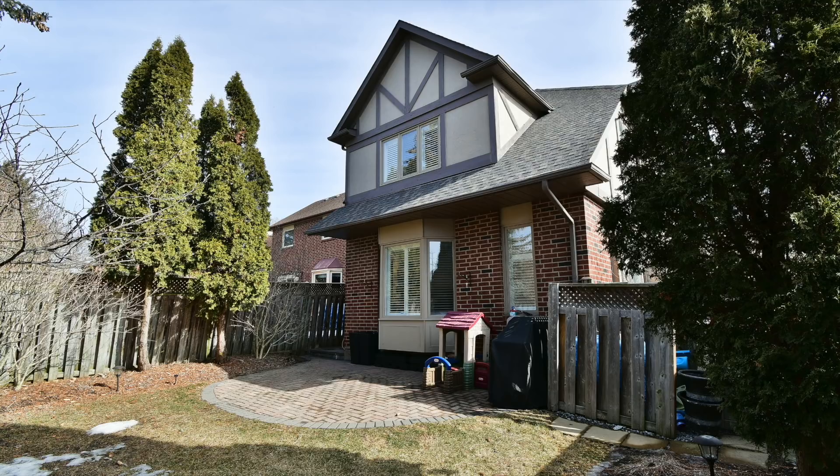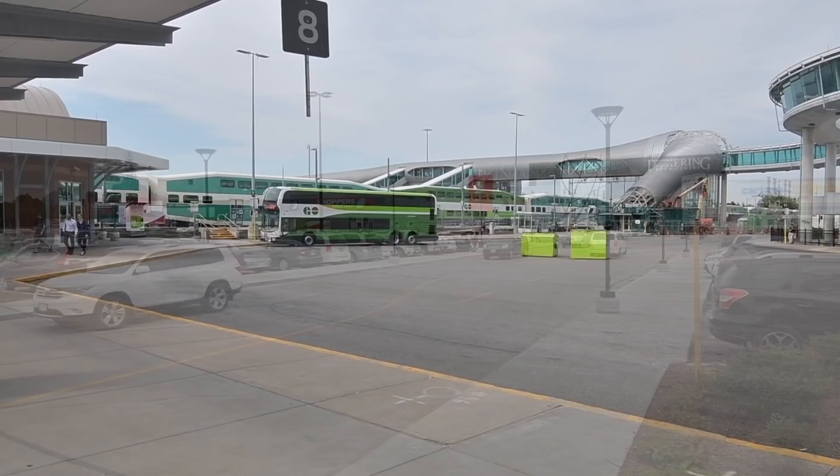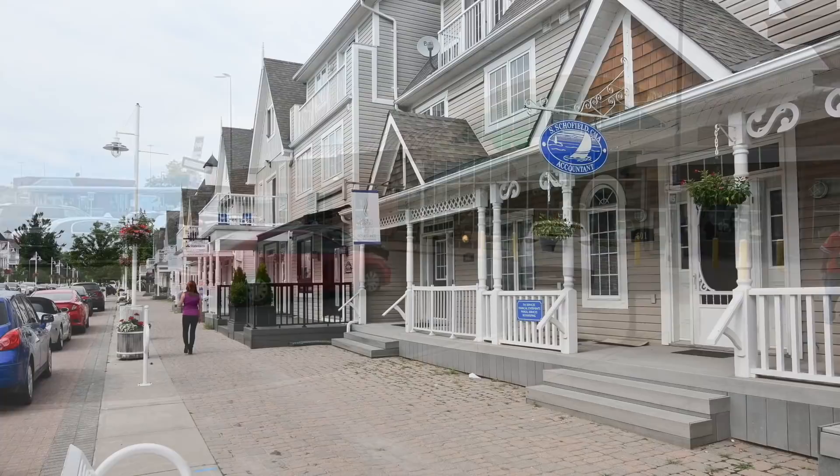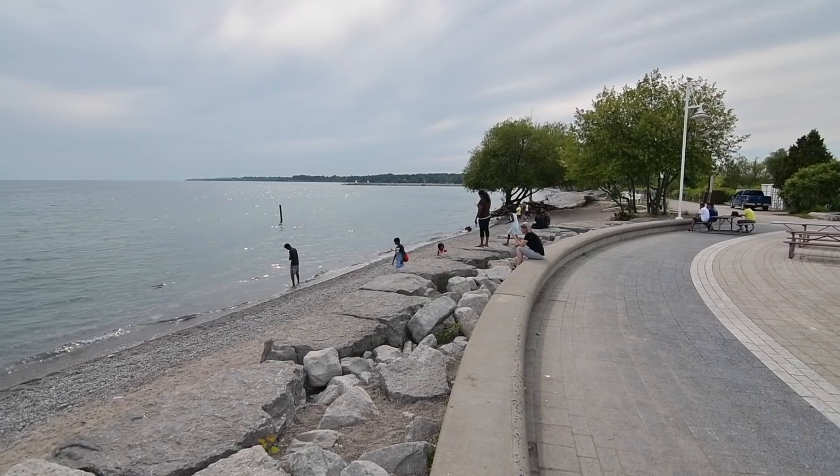Close to a local shopping plaza with a grocery store, and a short walk to Forest Brook and Bonita Parks, the Dunbarton Creek Ravine, as well as highly rated William Dunbar Public School, this home is also just a short drive to the Pickering Town Centre Mall, the GO station, and has easy access to Highway 401, as well as being close to the shopping, entertainment, and waterfront enjoyment of Pickering's beautiful Frenchman's Bay community along Lake Ontario.